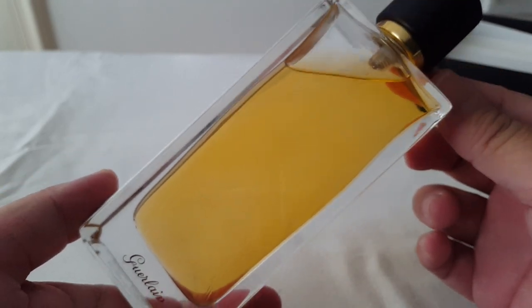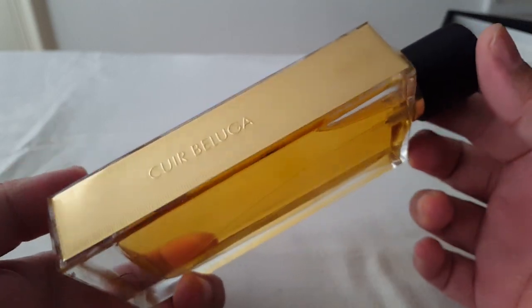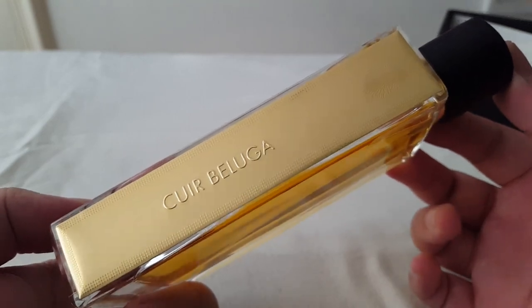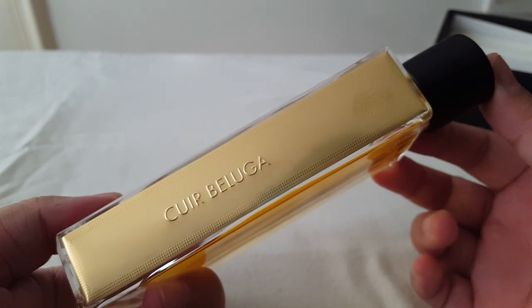Those were my quick thoughts and my review of Cuir Beluga from the house of Guerlain. I would love to hear what you guys think about this fragrance in the comments — let me know which is your favorite from this collection. Thank you so much for tuning in today, and I'll see you guys soon in the next video. Take care, bye!